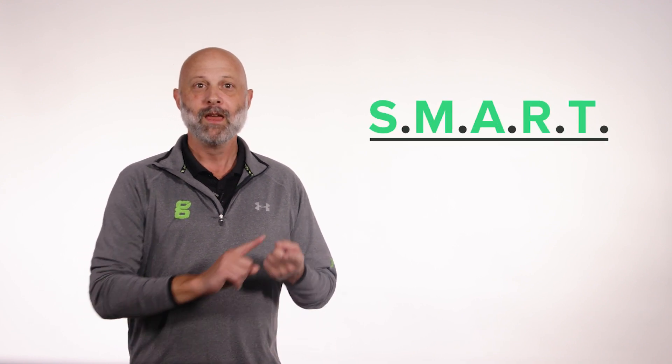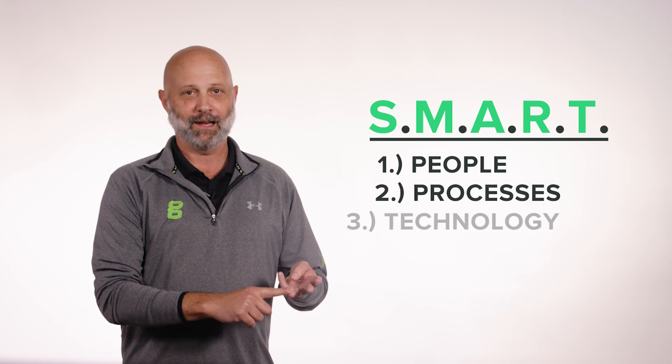I'll show you how you can easily implement this system at your own company, regardless of whether this is your first time going through the medical device product development realization process, or if you already have a quality system implemented. You will walk away from watching this video with a solid understanding of the three core tenants that serve as the foundation of the SMART methodology: people, processes, and technology.